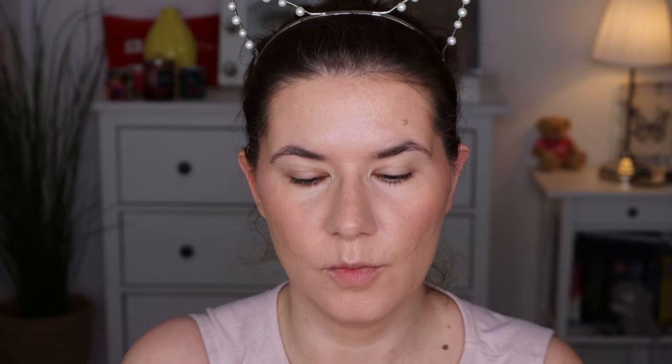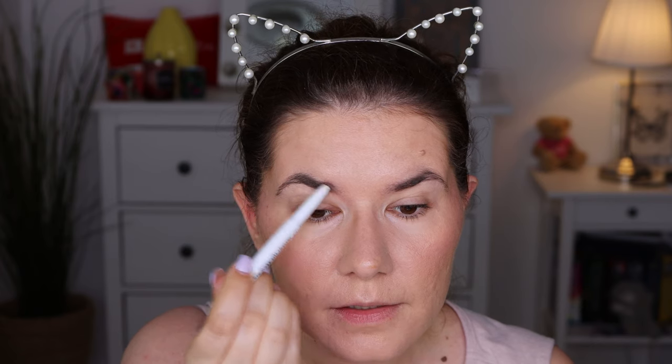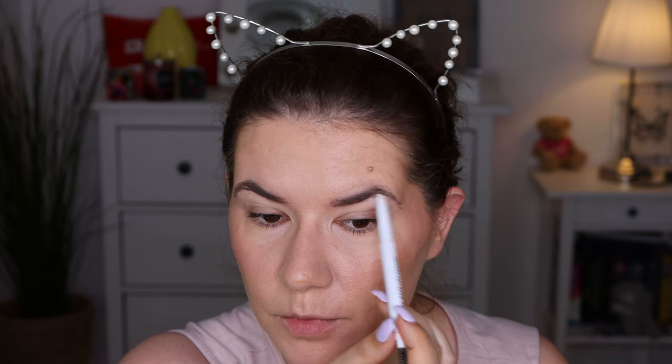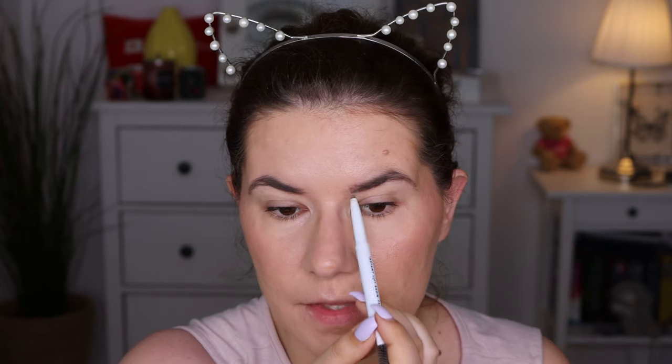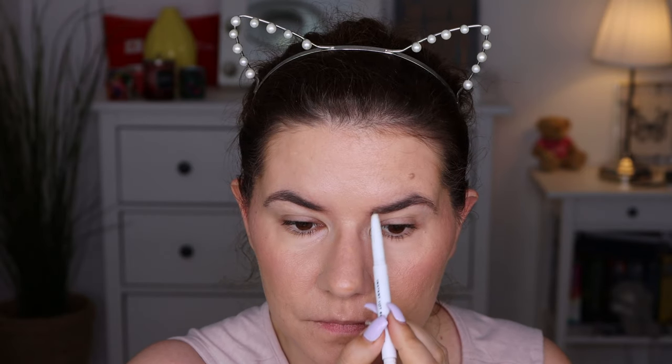I'm using the Instant Lift Brow Pencil from e.l.f. — I'm loving this eyebrow pen. Just filling in a little bit. I'm not going to do too much because I still want that natural look, but my eyebrows need something up front. They're not exactly the same, but this is what takes so much of my time. Good enough.